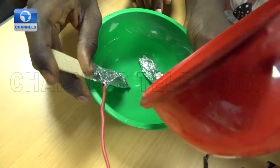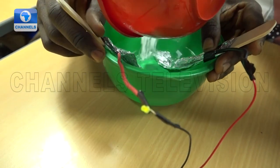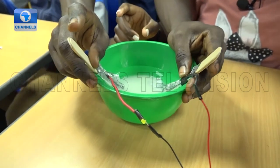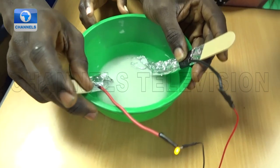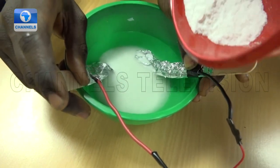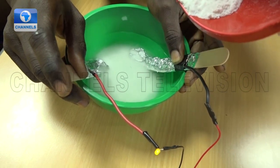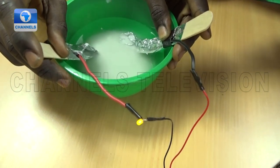Turn it in. Observe the LED lamp. Can you see? Yes. It's lighting up. Now add more salt. Notice that the LED lamp becomes brighter with the more salt you add to the water.